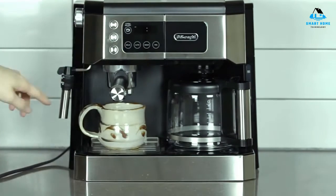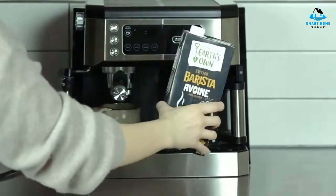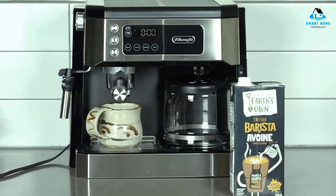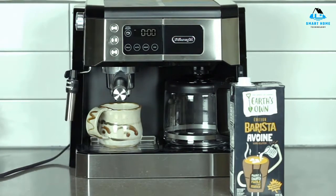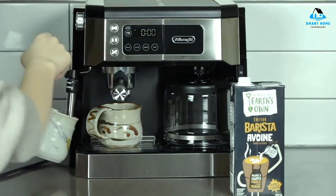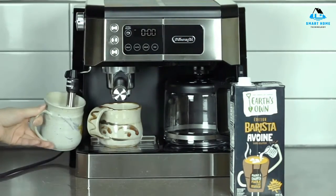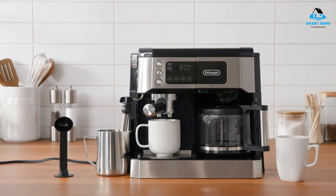The drip tray can overfill quickly, though, so it should be emptied often. This model, the COM532, is a newer iteration in DeLonghi's line of coffee and espresso makers. The digital touchscreen is one of the biggest upgrades, which bumps up the price a bit compared to other models. Reasons to buy: can make a variety of coffee drinks, strong steam wand, polished modern look, easy to use. Reasons to avoid: drip tray fills quickly.